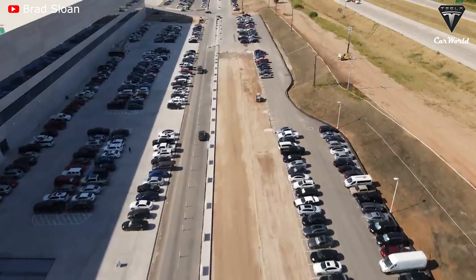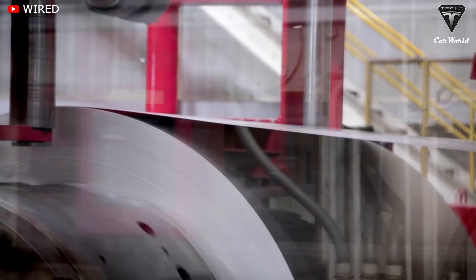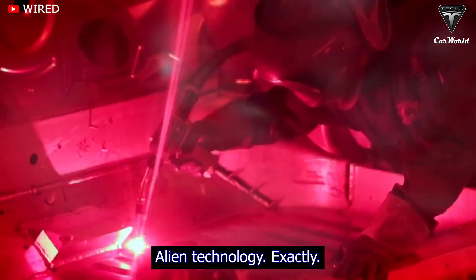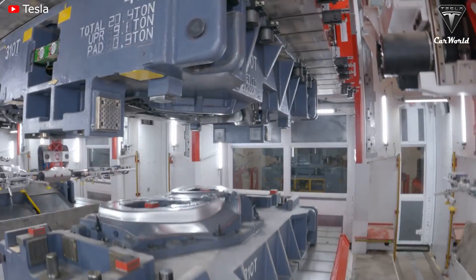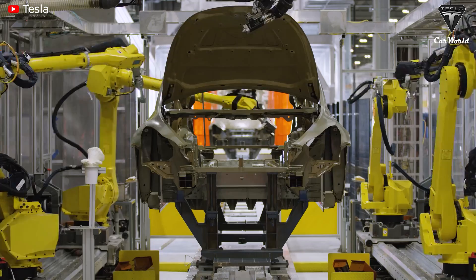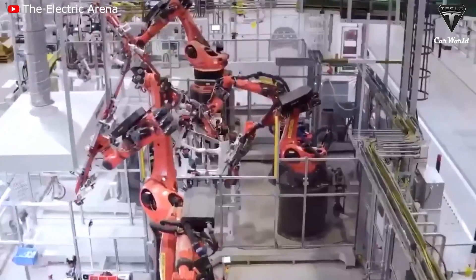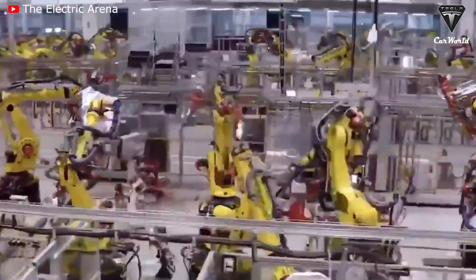Giga Texas will soon be able to reach 30,000 vehicles per week of production thanks to the application of the most efficient and innovative technologies in the world today. This building is the most advanced car factory that Earth has ever seen. Giga Texas is focusing on automated production processes to optimize the capacity of the factory. Inside the factory, the assembly line includes robotic arms many times the size of the human body, as well as harmonious work between robots and humans, helping to accelerate Model Y production at Giga Texas. Machines and robots do the hard work that humans cannot — for example, lift an entire car.